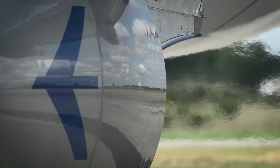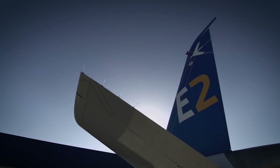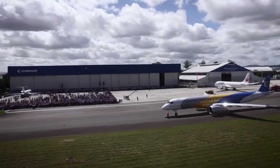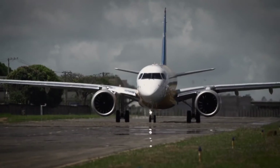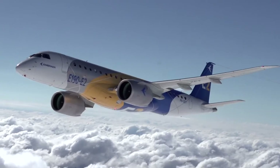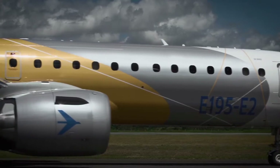The new E-2 generation Embraer jets have been groundbreaking in the way that they've upgraded regional travel, with new efficiencies and modern technology. But what's the difference between the new, larger E-2 jets? In this video, let's compare the E-190 and E-195 E-2.